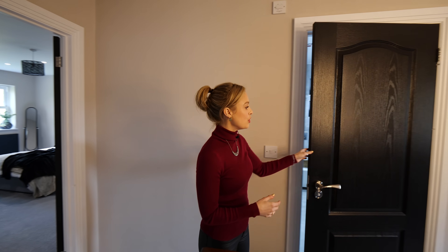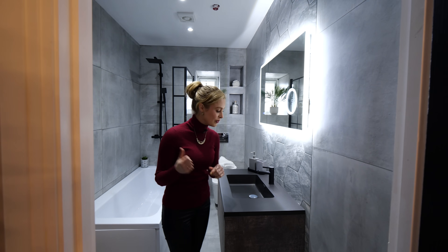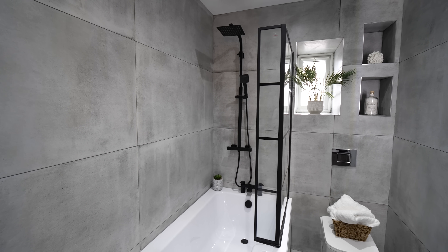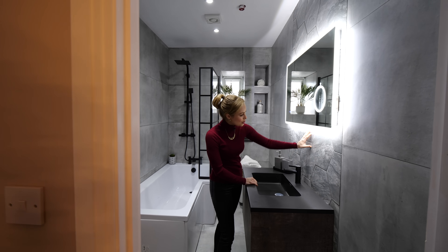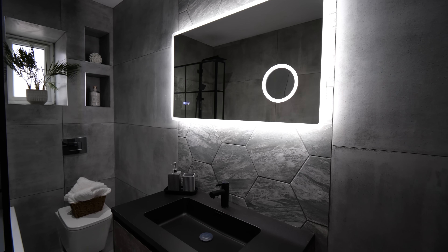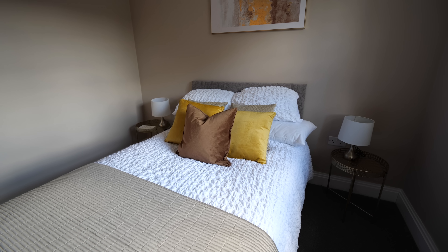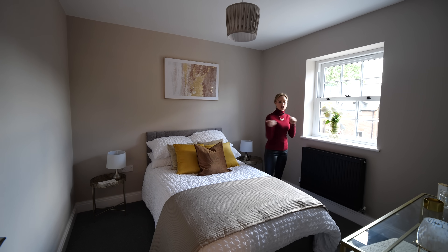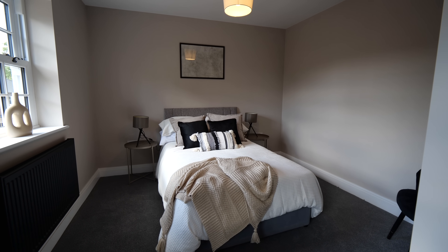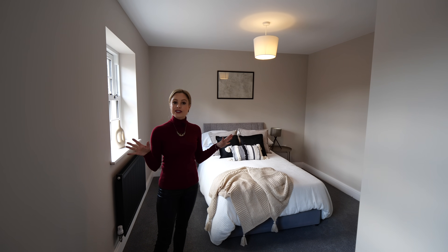Bedrooms four and five make use of the family bathroom — a very similar colour palette to the ensuite we've just seen, with a shower and a bath. There's a lovely big mirror with an LED light and hexagonal tiling on the feature wall. This room could be a guest bedroom or equally another study to work from home. Lovely views out onto the driveway and lots of natural light. Onto bedroom number five — another interesting layout with a little nook where you can have a vanity station or equally a desk. Another generously sized room.